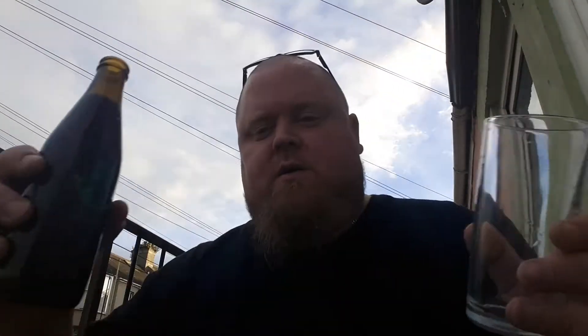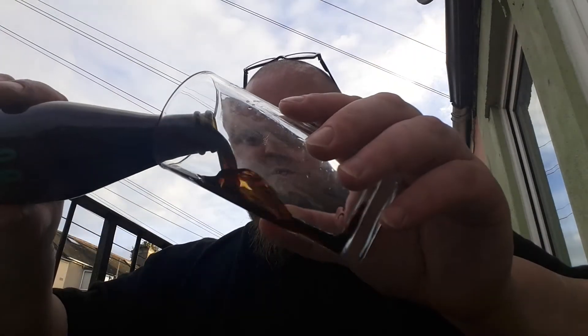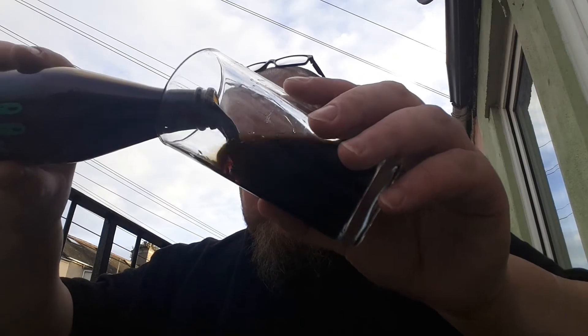I've got two more of their beers to try as well, I'm really excited to try them. But because I'm working tomorrow it's gonna be just the one tonight.